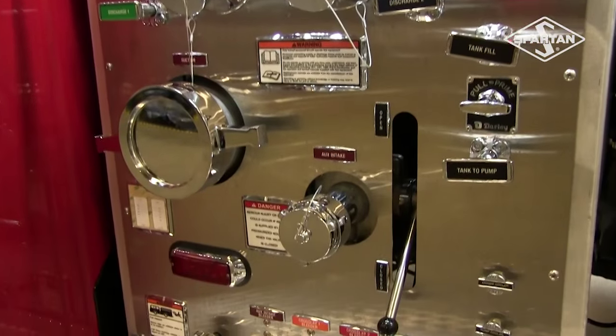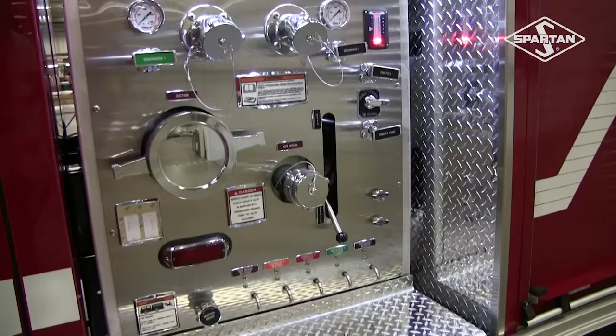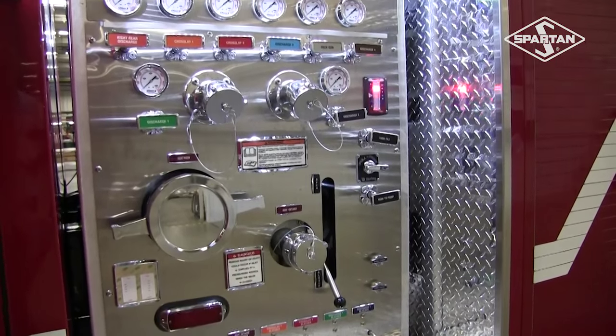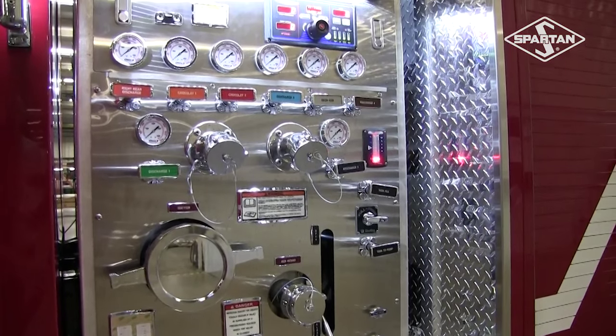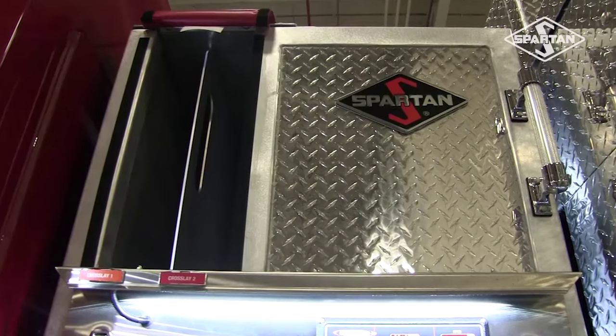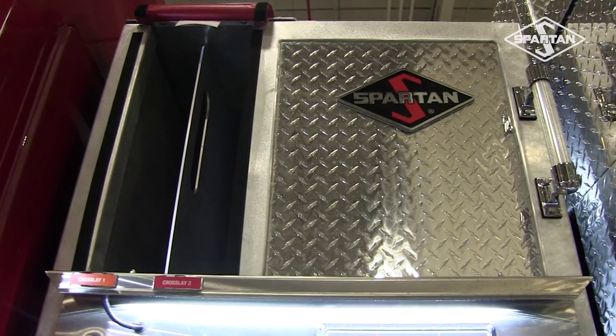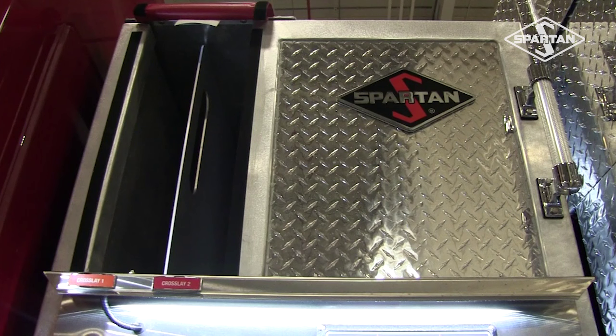The pump module is powered by Darley. Hale pump options are also available. The pump capacity is 1500 GPM. The tank on this truck includes a thousand gallons of water. This apparatus also includes dual crosslays with capacity to store up to 200 feet of hose that's an inch and three quarters. It also has a swiveling discharge elbow with a Fire Research and Control 400 pressure governor.